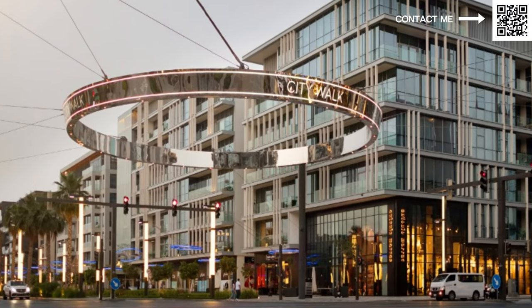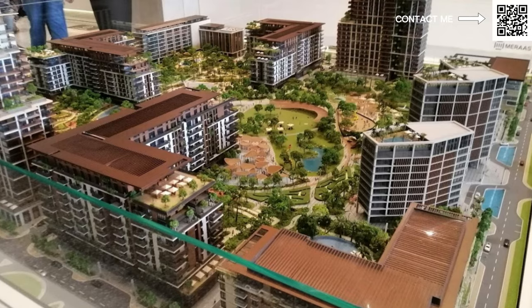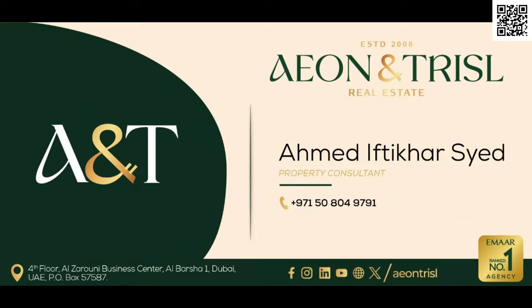It is an amazing community and they do have inventory available. You can come to the Meraas sales center, which is located in City Walk — they have a master plan there, you can check out the community in depth, go over the seven gardens and all the features in this amazing community. If you have any questions, feel free to let me know in the comments below. Thank you so much for watching — goodbye for now, and you can conveniently reach out to me directly on my WhatsApp by scanning the QR code at the top right corner.